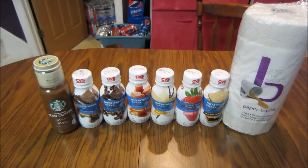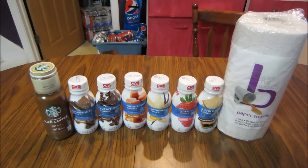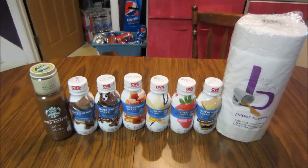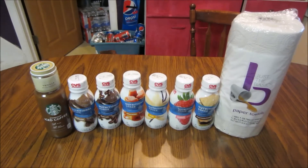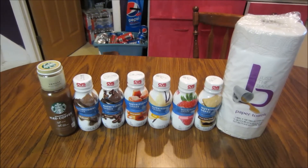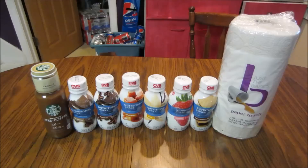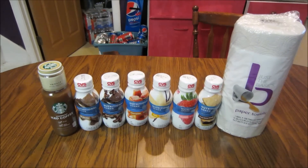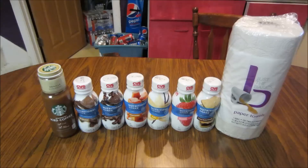Hey guys, it's Kayla from Killing Those Coupons, and here is my CVS haul for you guys this week. Everything you see here would have cost me $14.72. I paid $2.43 plus 44 cents in tax and saved $11.85. I used $7.75 in extra bucks and got back $7.50 in extra bucks plus a dollar from my Ibotta, so I got back a total of $8.50, making my net cost for everything this week just $1.68.